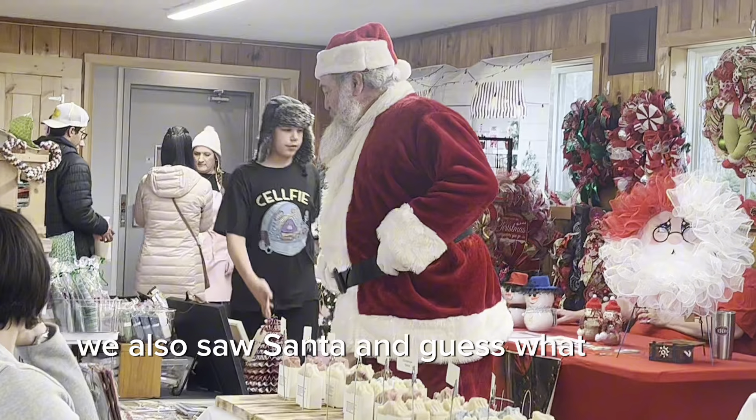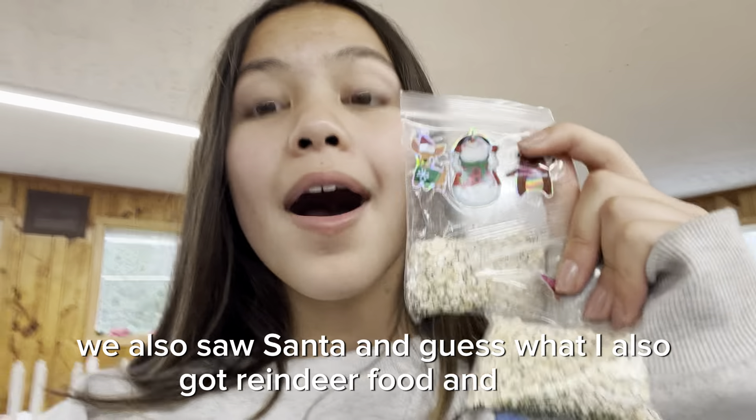We also saw Santa, and I got reindeer food! Now I'm back from the market.